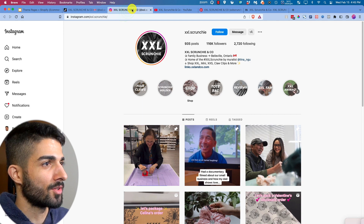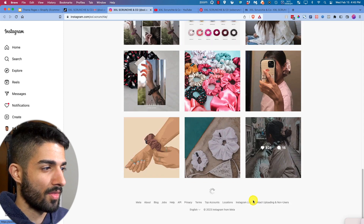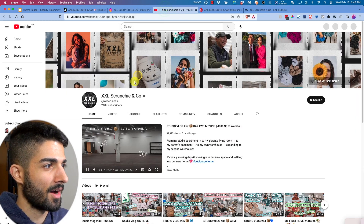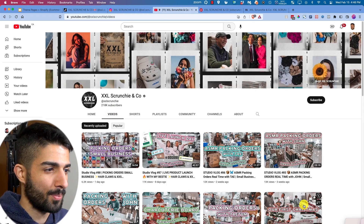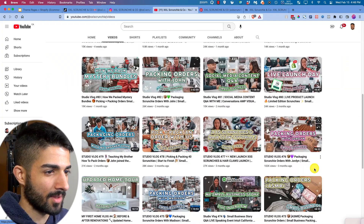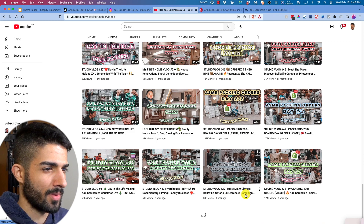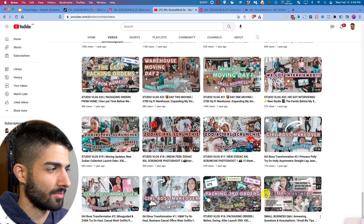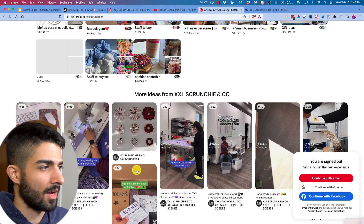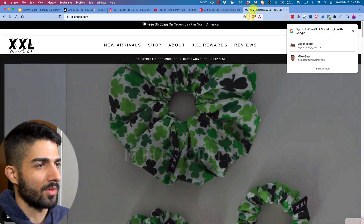Their Instagram has 116k followers — same style but more focused on the product rather than vlogs. Their YouTube channel talks about their company, posting almost every week or two and getting good views over the long term. They also have Pinterest, still growing — not crazy views but consistently posting.